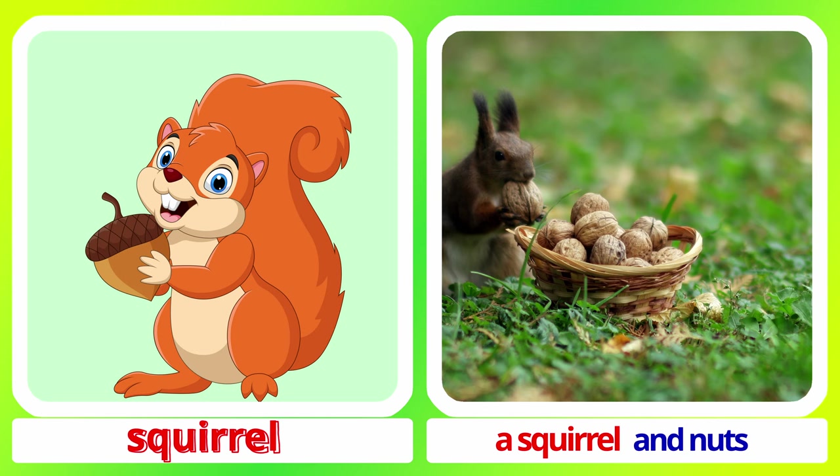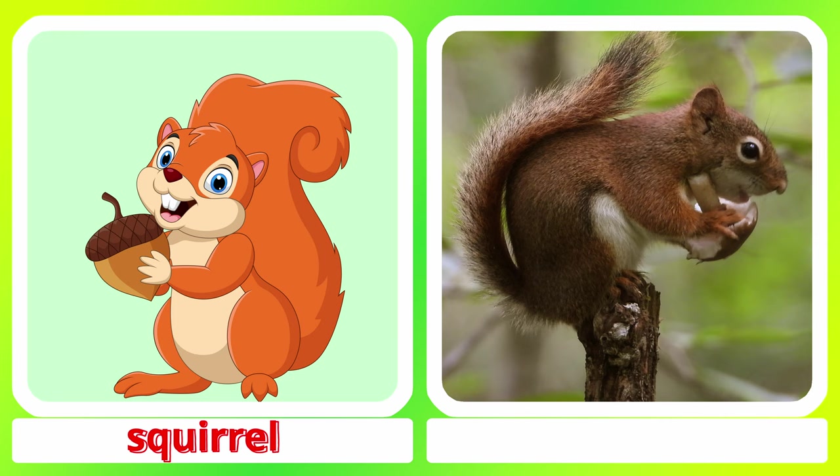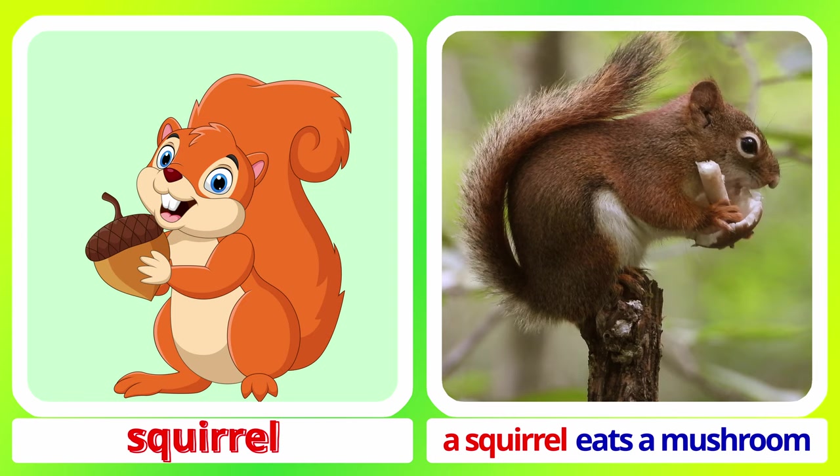Squirrel. A squirrel and nuts. A squirrel eats a mushroom. Squirrel.